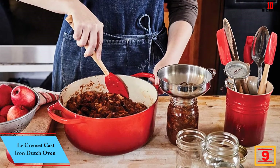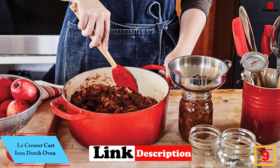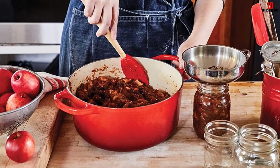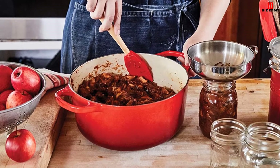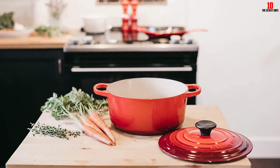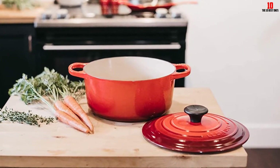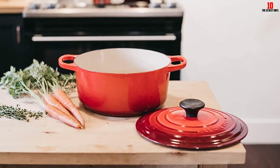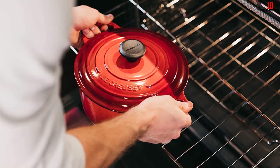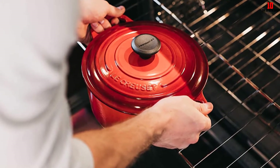Moving on at number nine, we have the Le Creuset Cast Iron Dutch Oven. Le Creuset is a brand that needs no introduction. If you have deep pockets and demanding tastes, this cast iron gem is well worth adding to your shortlist. Despite the robust cast iron build and the 5.5-quart capacity, this cocotte manages to remain relatively lightweight, though it still nudges 13 pounds. The large handles are designed to make it easy to move even if you're wearing oven mitts, and it works on almost any cooking surface including induction.